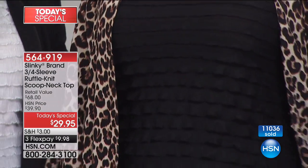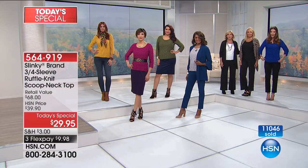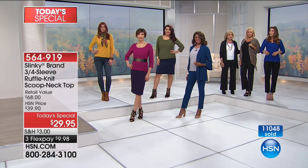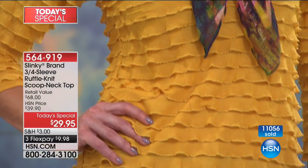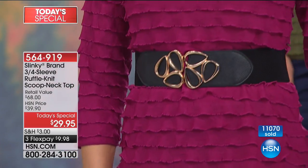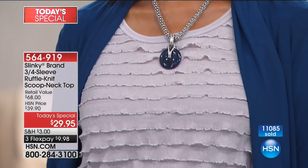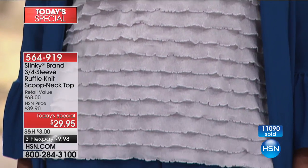There aren't many ruffle tops you can actually layer because these ruffles don't add bulk — they're lightweight and just float over your curves. It doesn't cling to your body, and it also camouflages any lumps and bumps. Going into the cooler months, you want something that just skims your body. Whether you're on the smaller side or a woman with curves, whatever your age, shape, or size, these fit everyone beautifully.